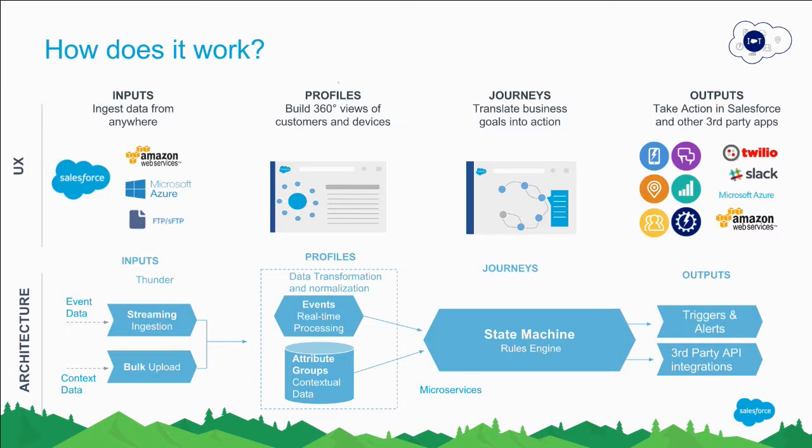The real benefit of the platform is that we can start to use context data and wrap the event data with that context — asset information, customer information, their SLAs, whether they're a red account — all that information can come in. This allows you to build a journey, effectively a workflow based upon a state machine, which models an eventing architecture much more clearly than a standard workflow. Business users can then orchestrate actions into either Salesforce or anything that supports an API — we have examples connecting to Azure, Twilio, Slack, and all kinds of different demos around Dreamforce.